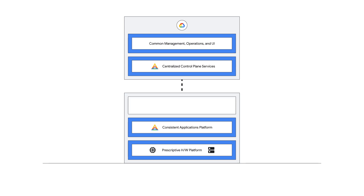Google Distributed Cloud Edge enables CSPs to deploy 5G packet core and radio access network elements, and provides an ecosystem of partner applications.